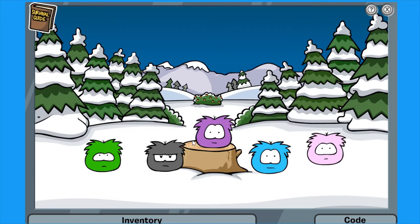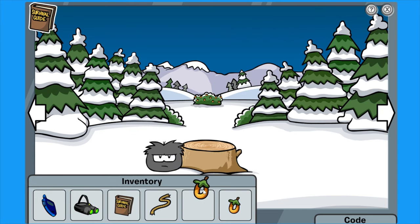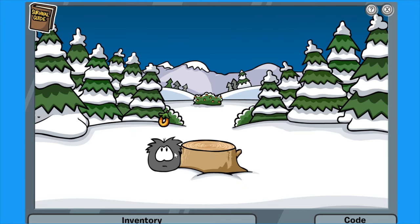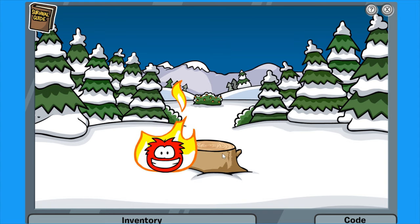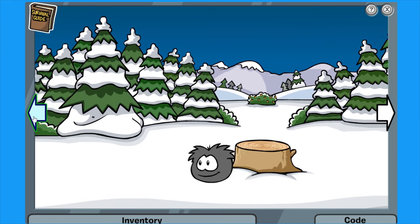The black puffle doesn't really mind. I do have a puffle berry. They do like it! He's started to like the puffle berry and he's going crazy. So we've got a pet now, because he seems to follow us — that's pretty cool. I'm pretty sure this is where we were before. I just want to make sure I'm going in the right direction.